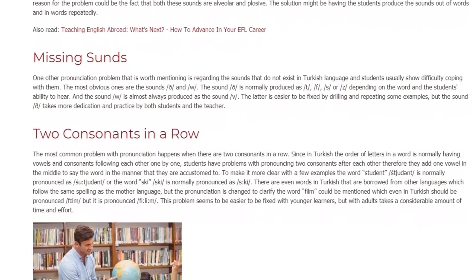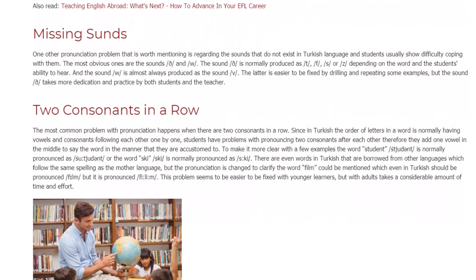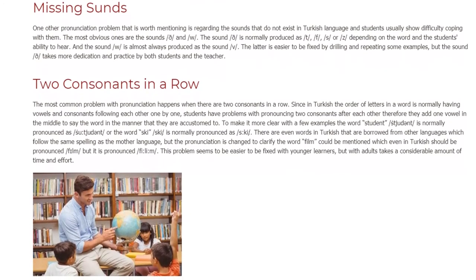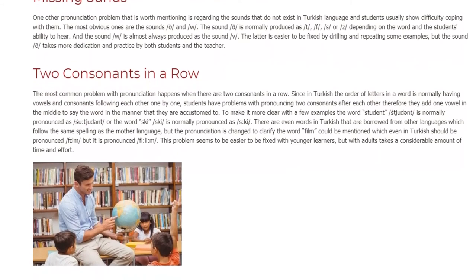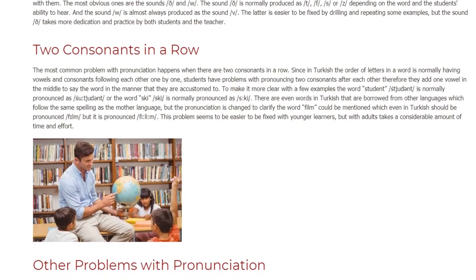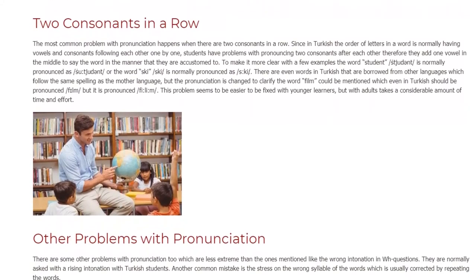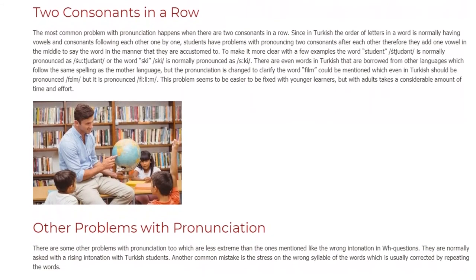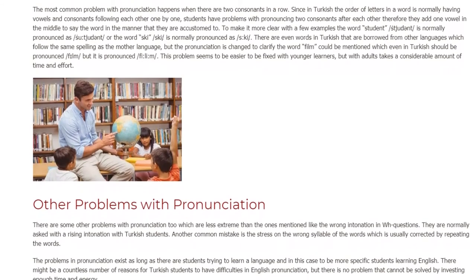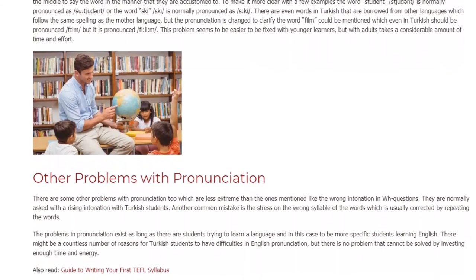Two consonants in a row. The most common problem with pronunciation happens when there are two consonants in a row. Since in Turkish the order of letters in a word normally has vowels and consonants following each other one by one, students have problems pronouncing two consonants after each other; therefore they add a vowel in the middle to say the word in the manner they are accustomed to. For example, the word 'student' /stjuːdənt/ is normally pronounced with an added vowel. Or the word 'sky' /skaɪ/ is mispronounced similarly. There are even words in Turkish borrowed from other languages that follow the same spelling as the mother language, but the pronunciation is changed — for example, the word 'film,' which even in Turkish should be pronounced /fɪlm/ but is pronounced /fɪləm/.